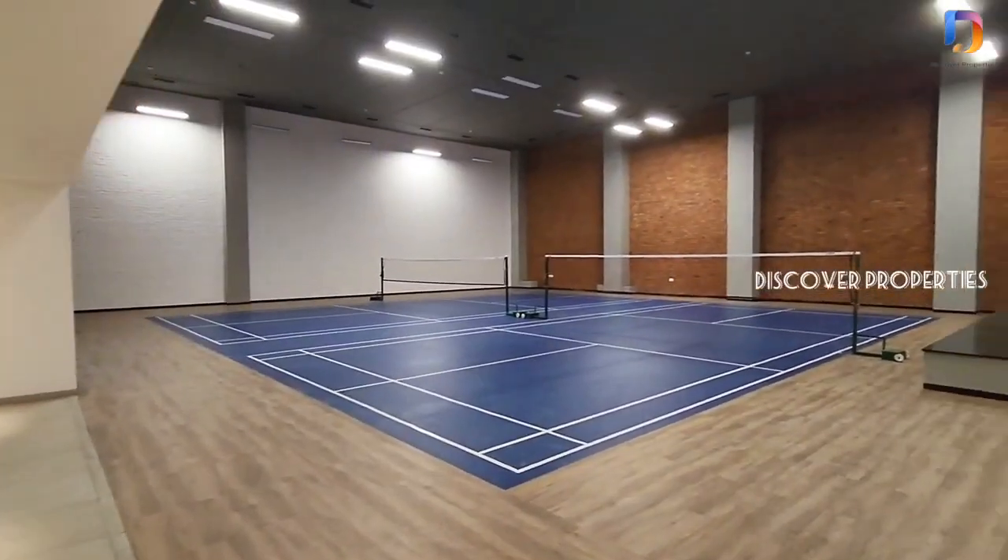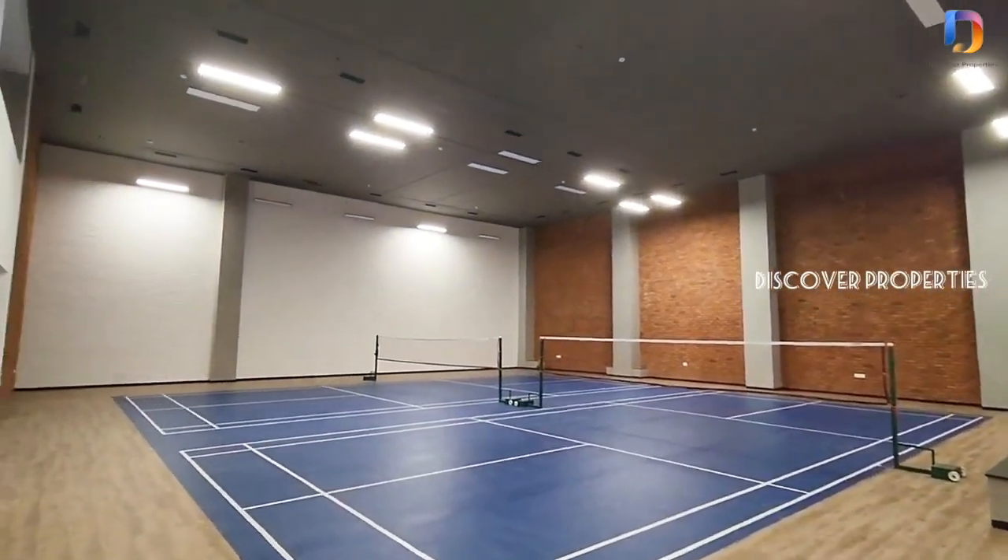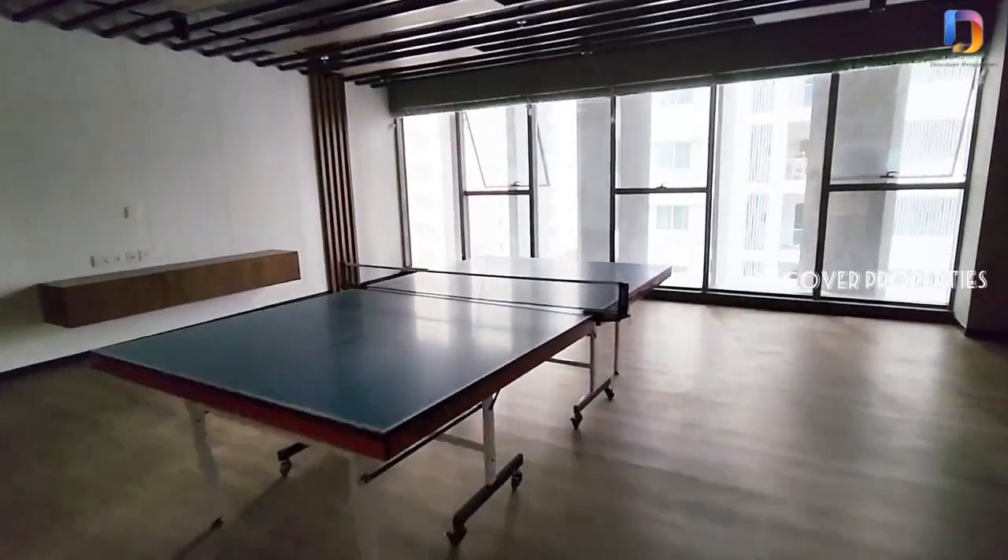This is the spa area. There is also a tennis court and a table tennis facility available within the clubhouse amenities.